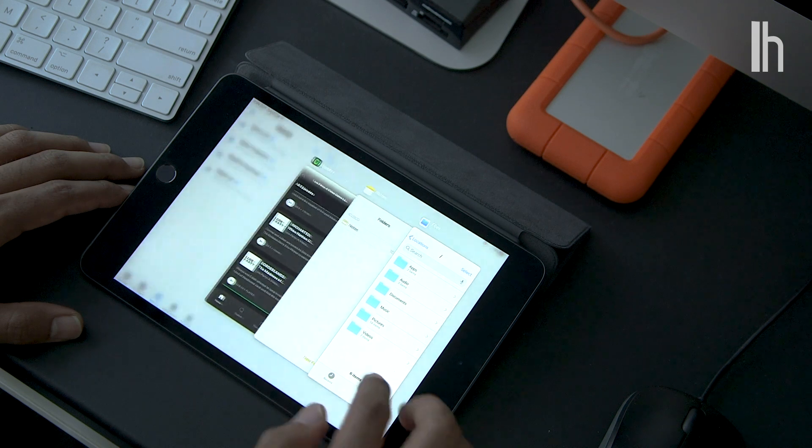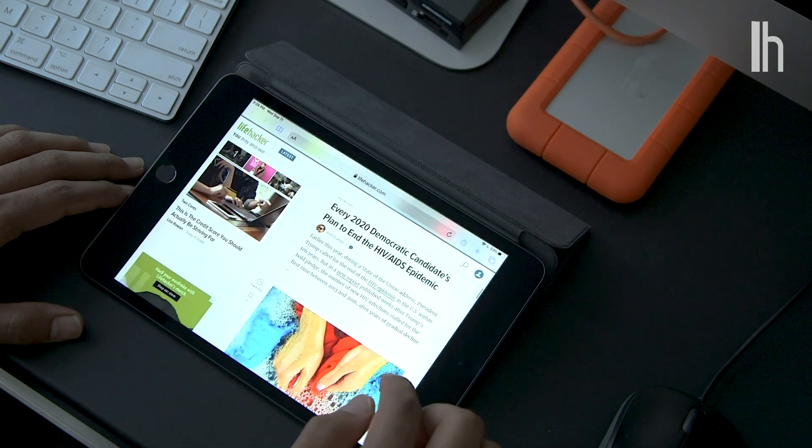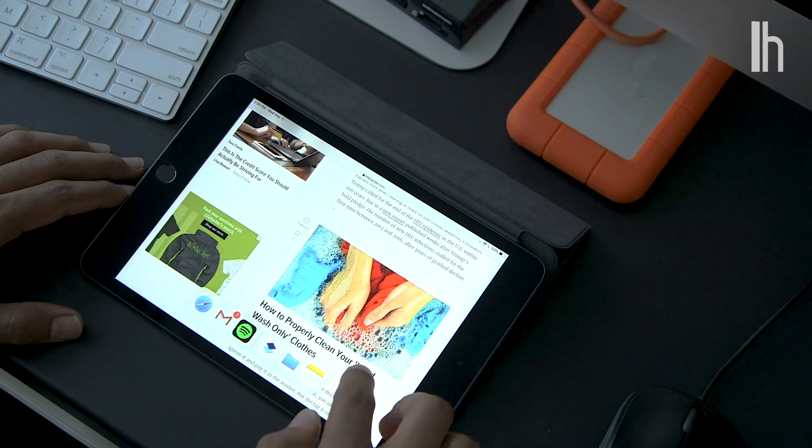For this video, I wanted to figure out what it would take for the average person to completely replace their laptop with an iPad. Here's what I learned.